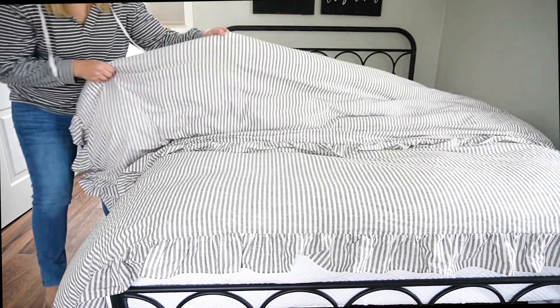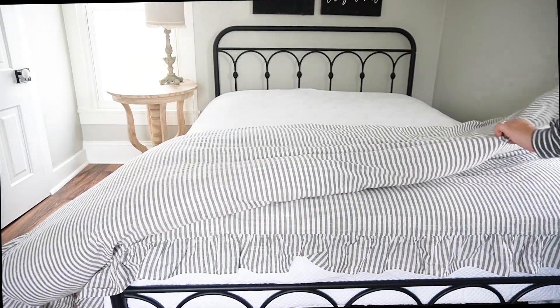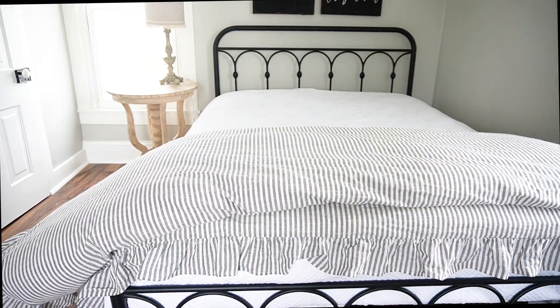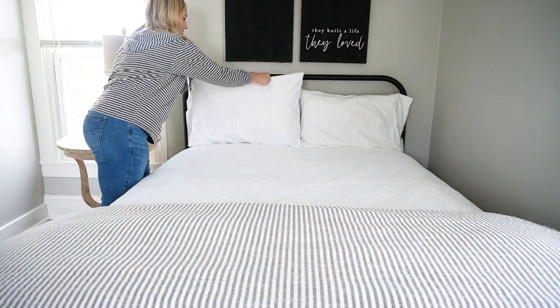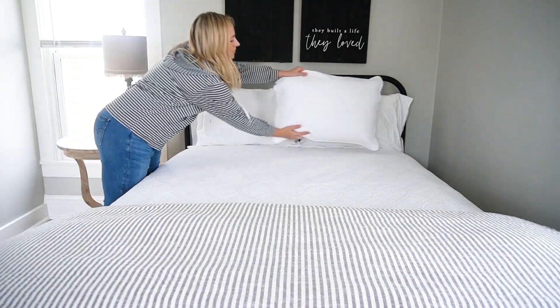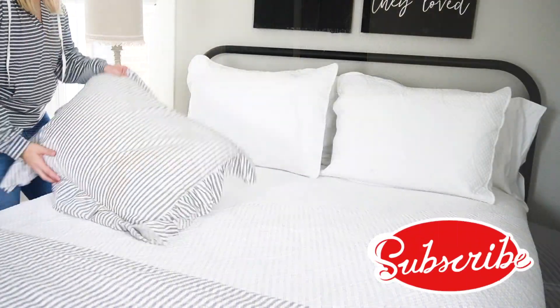If today happens to be the first time that you're stopping by my channel, I just wanted to say welcome and I am so glad that you're here. My name is Amy, and here on my channel I do lots of home decorating and homemaking content. I would love it if you consider joining my YouTube family by hitting that little red subscribe button down below.